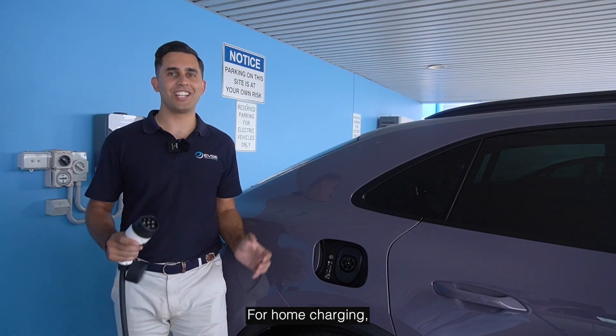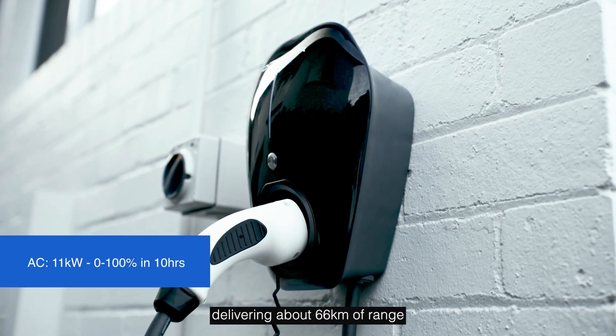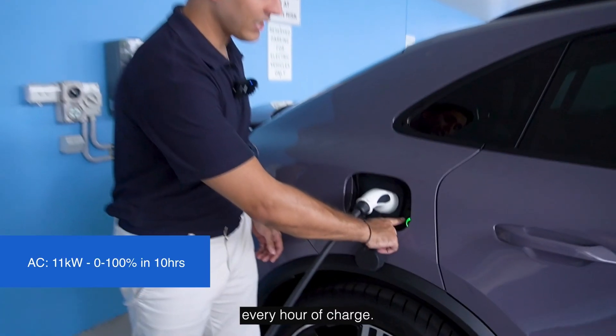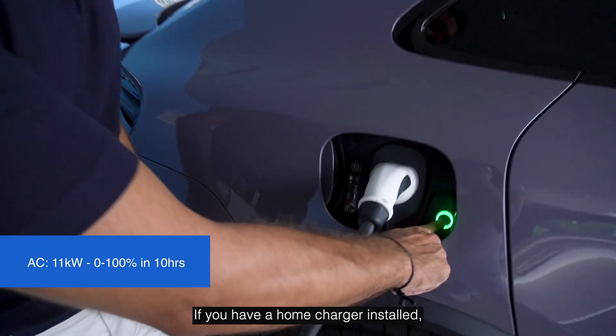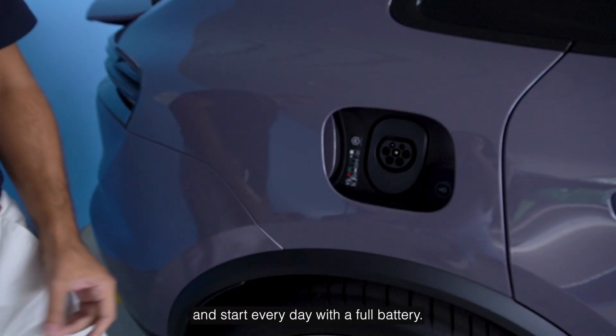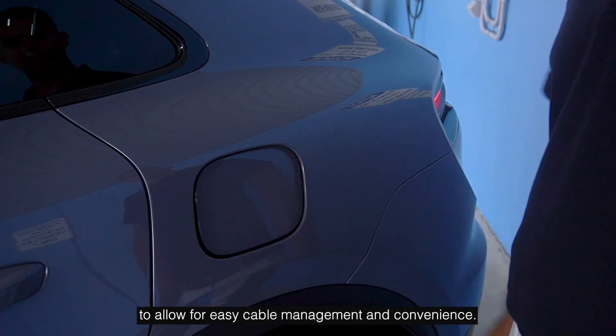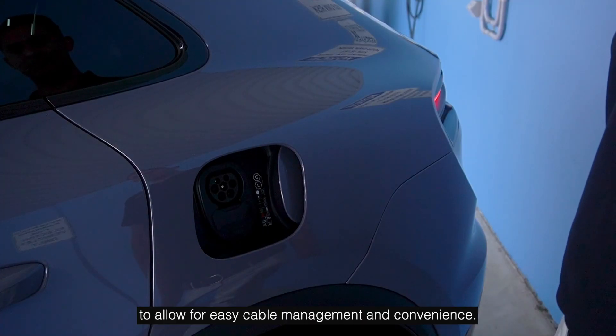For home charging, the Macan EV supports speeds of up to 11kW on an AC charger, delivering about 66km of range every hour of charge. If you have a home charger installed, you can easily top up your vehicle overnight and start every day with a full battery. Even better, it has a charging point on either side of the vehicle to allow for easy cable management and convenience.